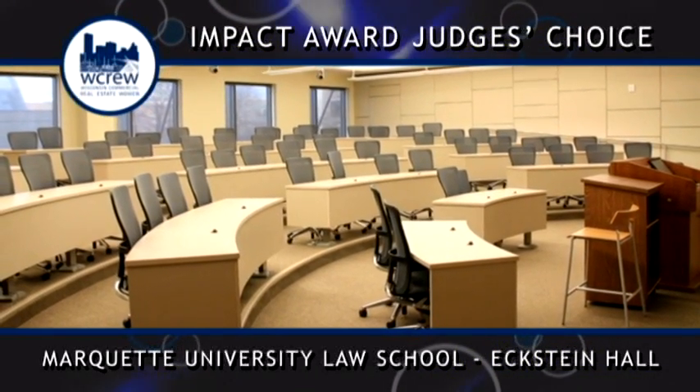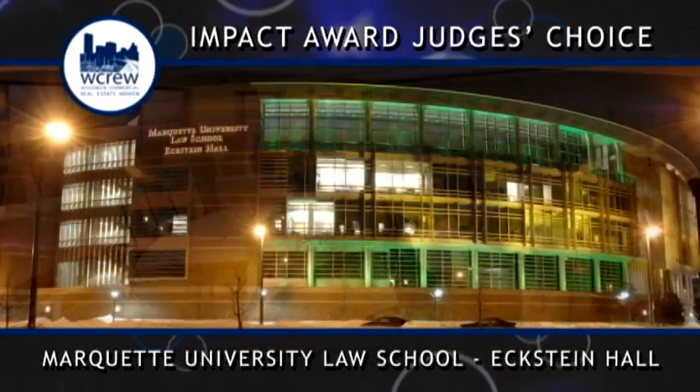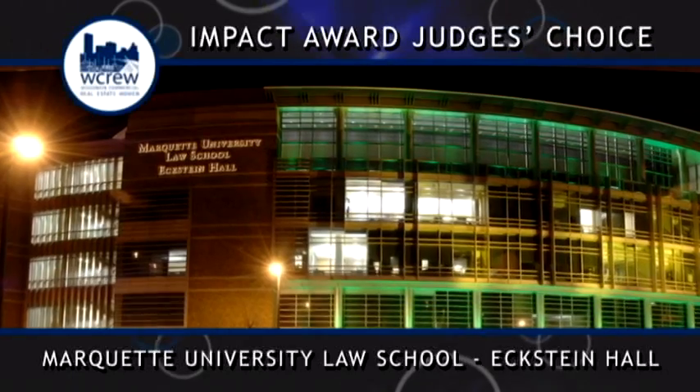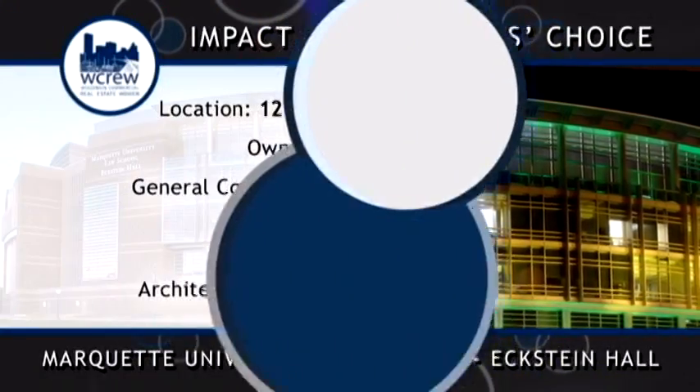It is open to the local legal community and members of the public and is used for community events. The learning experience of students will surely be enhanced by Marquette University Law School, Eckstein Hall.